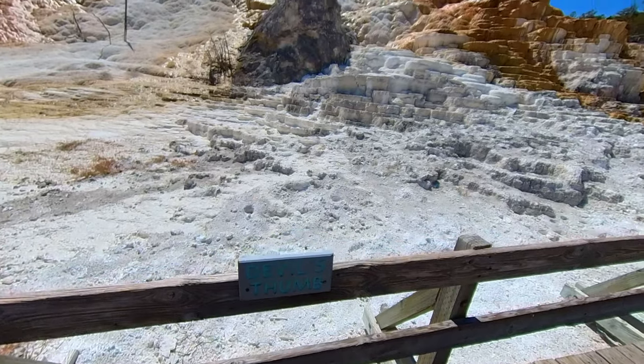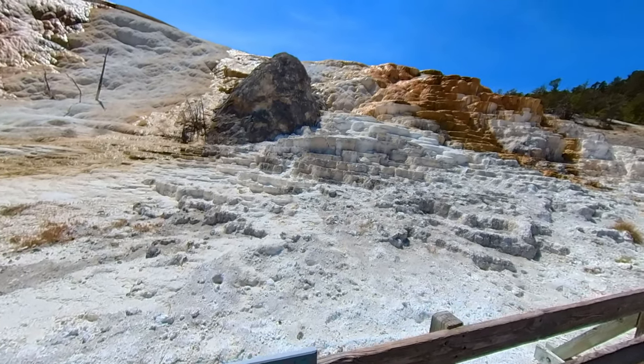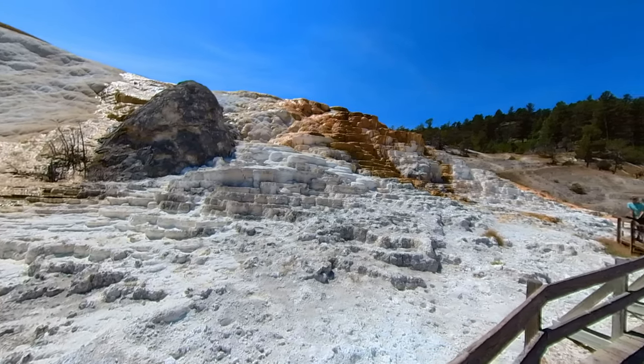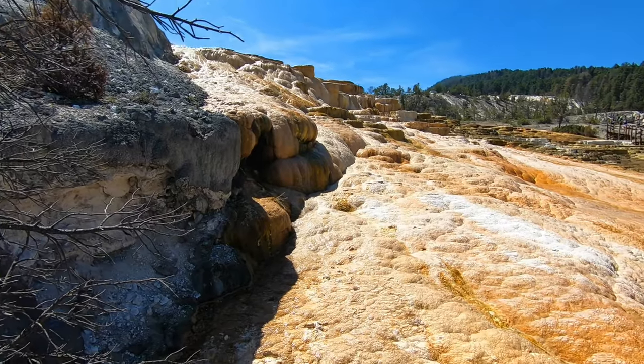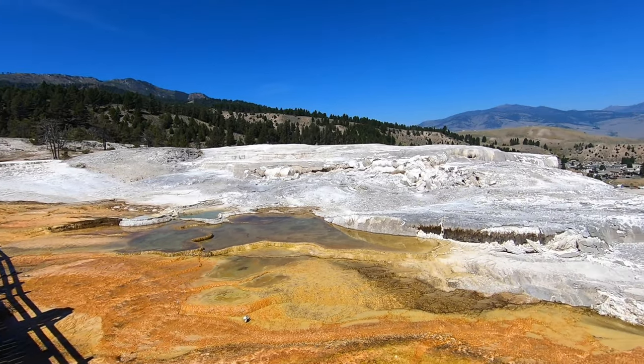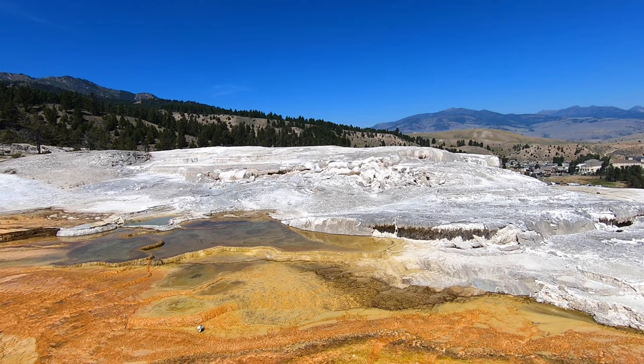Here we are at Devil's Thumb, another rock formation from the hot springs. No clue how they come up with these names. I was thinking I wish there was a way to take all of this awesome scenery, put it in a bottle, and uncork it whenever I need to look at awesomeness.